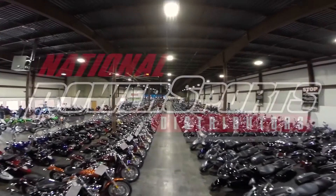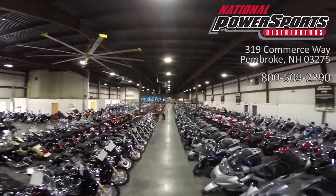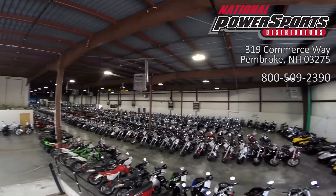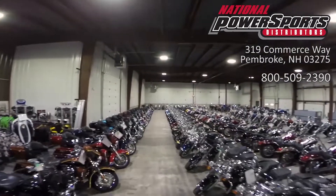This vehicle has been fully serviced, detailed, and comes with a 90-day nationwide warranty. We have also purchased a CycleCheck's vehicle history report. You can view this report by clicking the link on the right side of the video.